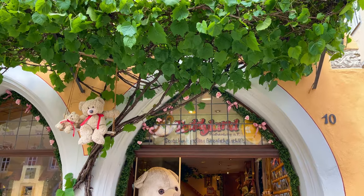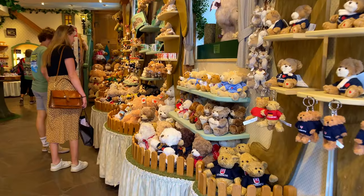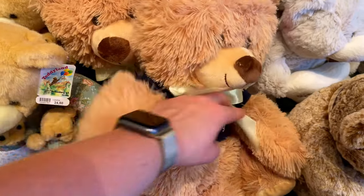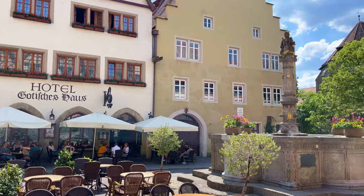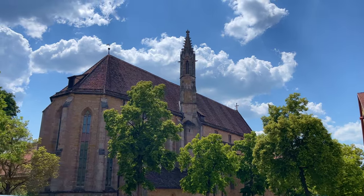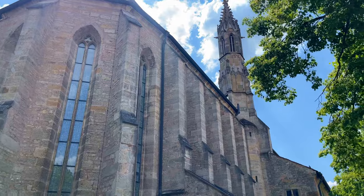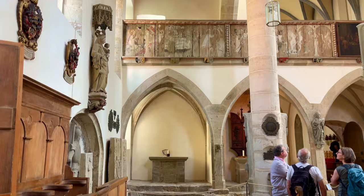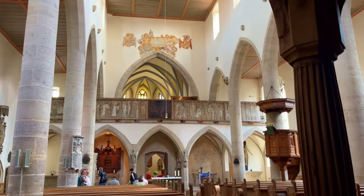We then saw a teddy bear shop and of course had to go inside. Teddyland is Germany's largest teddy bear shop, with a great variety of cuddly teddy bears in plush and mohair. After that we headed toward the castle, and on the way we saw another church — the Franciscan Friary of Rothenburg ob der Tauber. Nowadays the former Franciscan church is an Evangelical Lutheran parish church. The friary, dedicated to the Virgin Mary, was founded in 1281 but not consecrated until 1309, and was dissolved in 1548 during the Reformation.